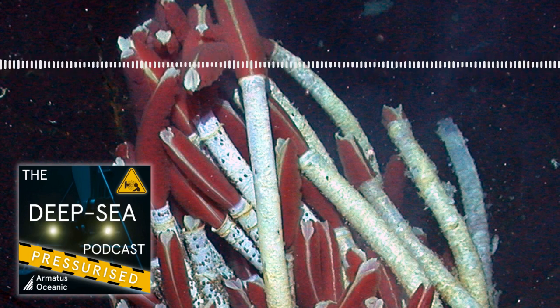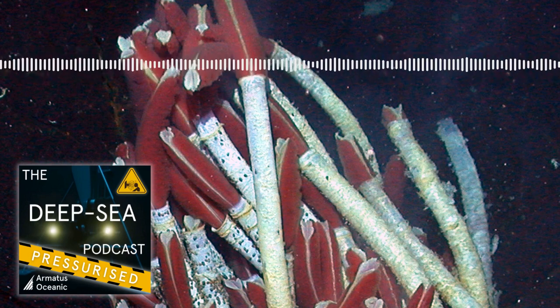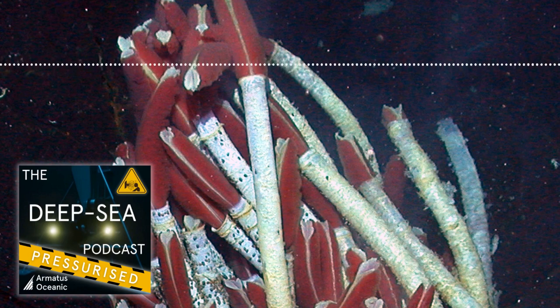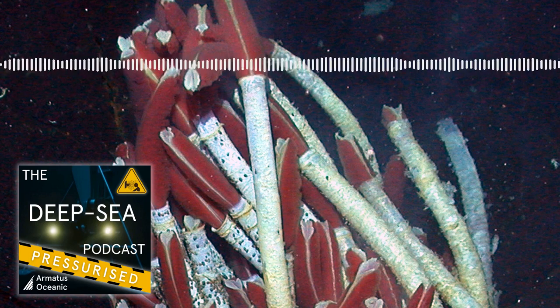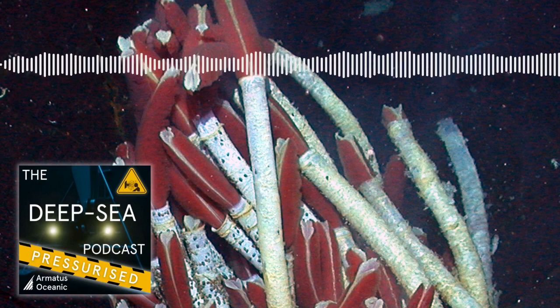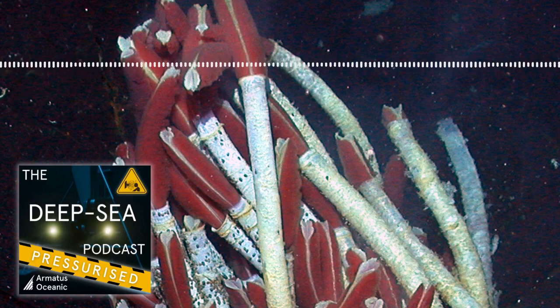What makes them so interesting from a biological perspective is that they're sort of unlinked to the traditional energy sources we see on most of Earth. That's exactly what makes them most interesting — they are environments where energy is being produced by bacteria in a form that animals can utilize. They can be decoupled from the rest of the planet. They do need oxygen, which ultimately comes from photosynthesis on the surface, but the energy sources are coming out of the deep Earth.